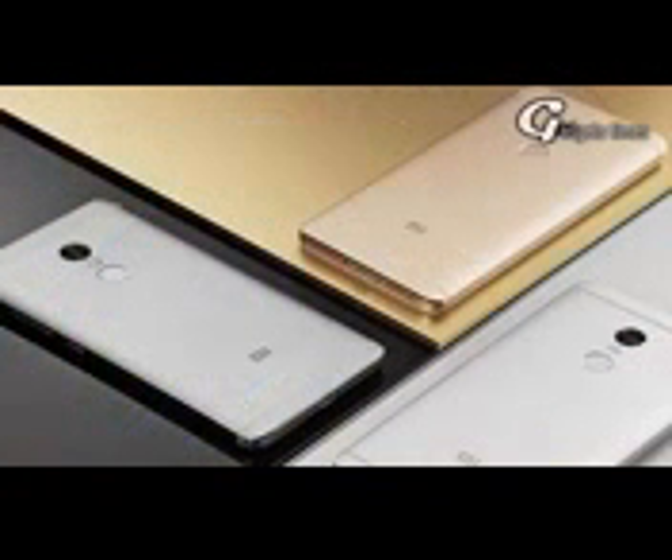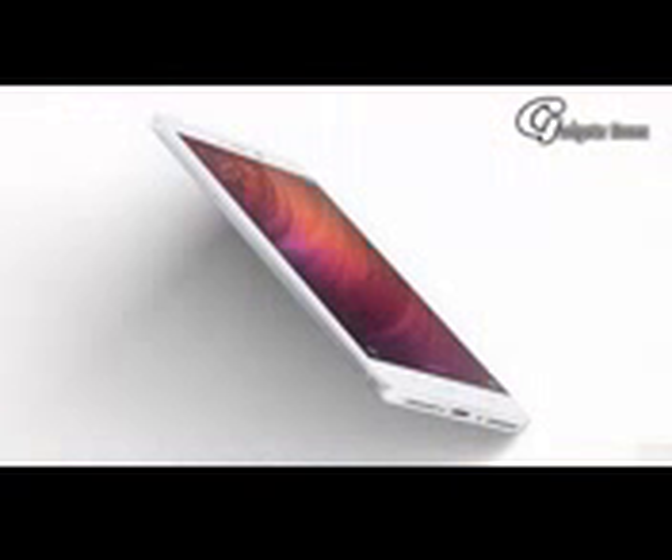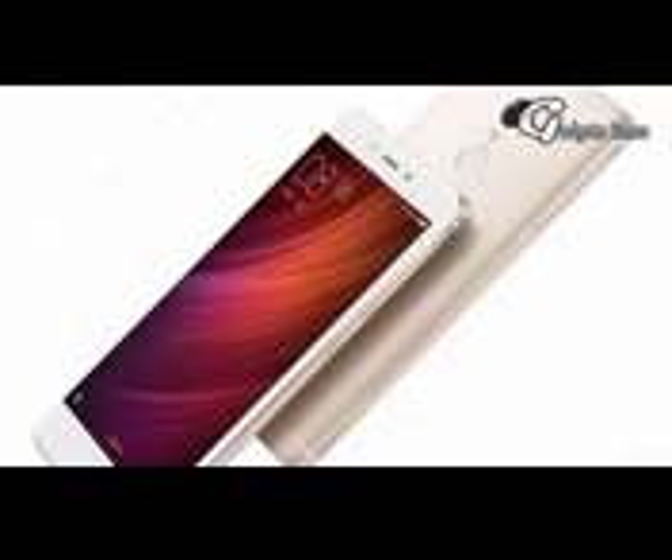Xiaomi Mi brand was very new to the market a few years ago, but now the release of Redmi series have made their impact much higher, and Xiaomi is now planning to launch its Redmi Note 5 smartphone. It is expected that Redmi Note 5 is going to be a premium handset with cheap rates. It is going to have a lot of upgrades and new features which were never seen in Xiaomi smartphones.